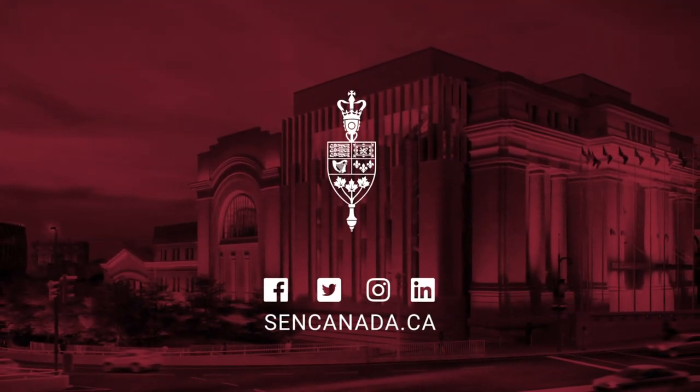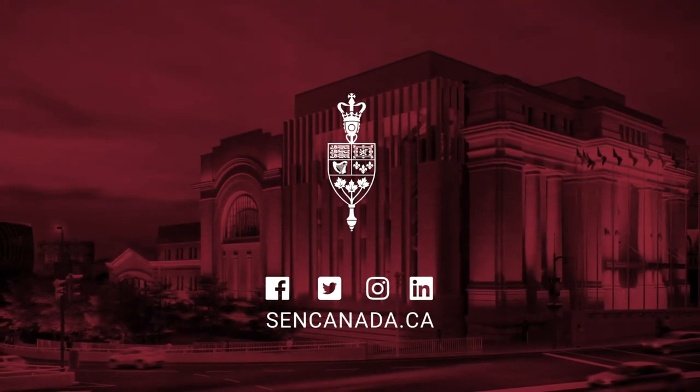We hope you enjoyed this short tour of the Senate of Canada Building, Canada's Parliamentary Upper House, and we hope you'll tune in for the next exciting chapter in our Senate's history.